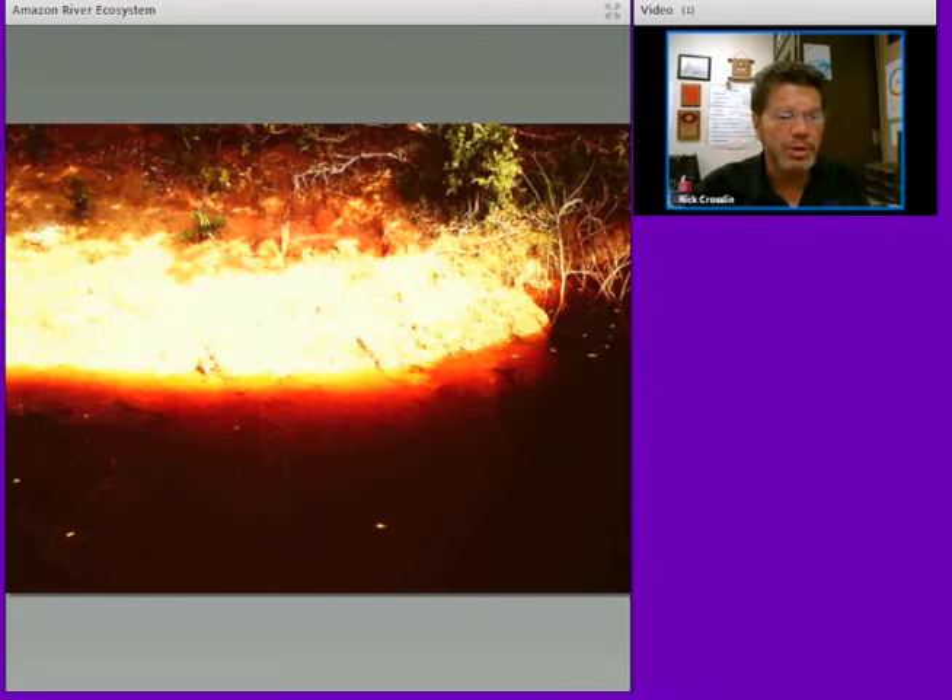The water is so beautiful here. It's very acidic, so this is an abiotic part of the ecosystem. There's hardly any dissolved solids in the water, and the animals that live there are used to these types of water conditions.